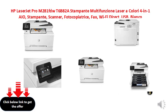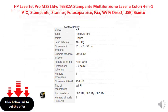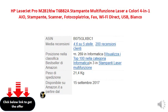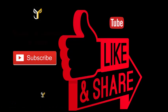See you next time. Please do subscribe, like, and share.